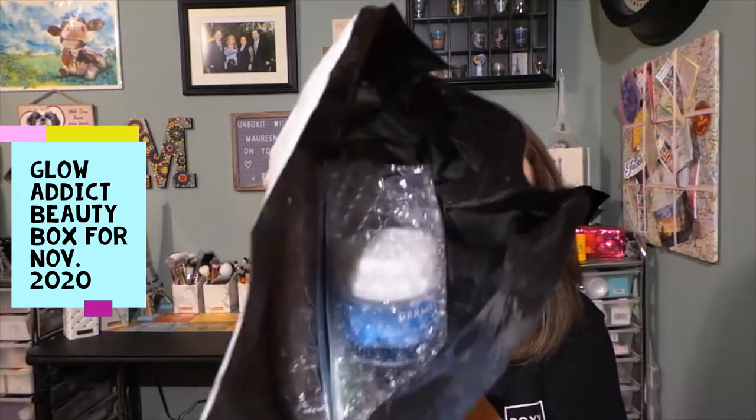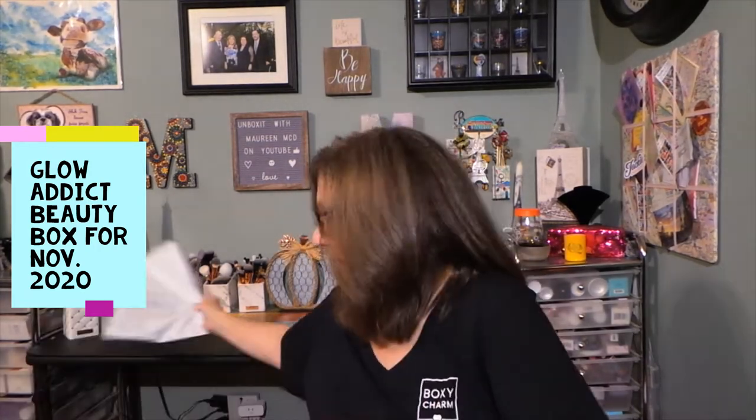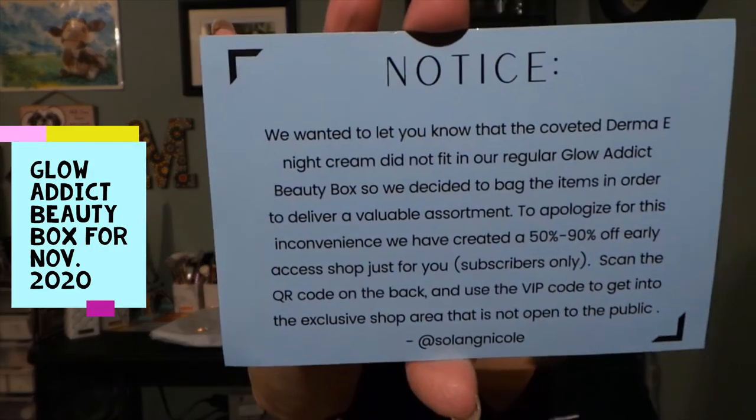Here's a little sneak peek into the bag — just a little one. I'm just going to take these out; it's easier for me than trying to search through the bag. So we'll put the bag out of the way. The note says the coveted Derma E Night Cream did not fit in our regular Glow Addict Beauty Box, so they decided to use a bag, which, like I said, they generally do that.